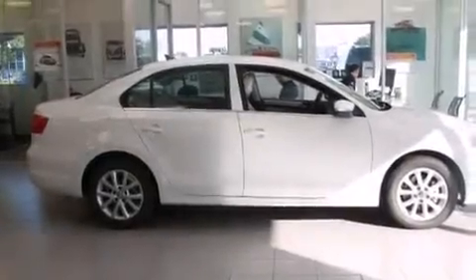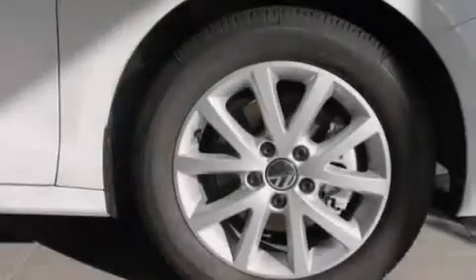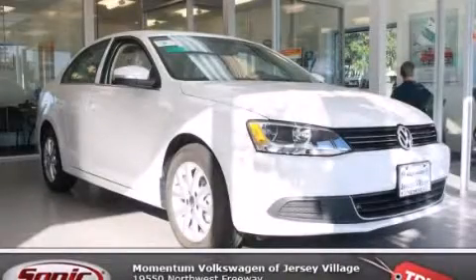With an EPA estimated rating of 31 miles per gallon on the highway, this automobile does not compromise its fuel efficiency for size, comfort, or fun. This vehicle is sure to sell fast. Call and arrange your test drive today.